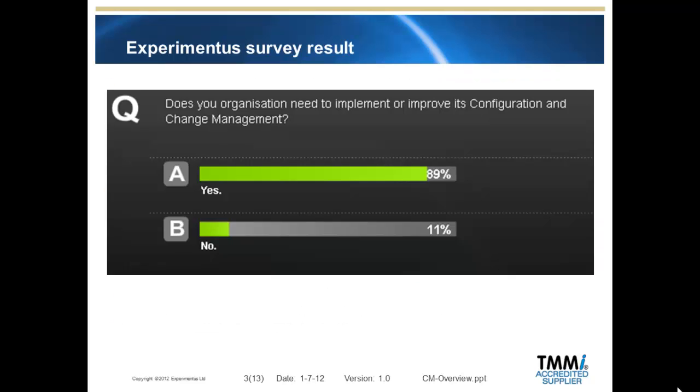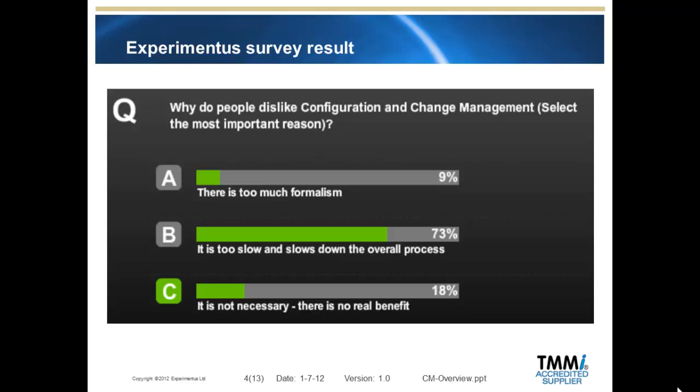From a recent industry configuration and change webinar event via BrightTalk, we presented and queried the audience. Our findings show that 89% of people do see a need for improved change and configuration management. Defined standards are very useful to a company but can be overwhelming. Results show that 82% of people asked think configuration and change gives benefit, but that 73% think it can slow down the process when followed.